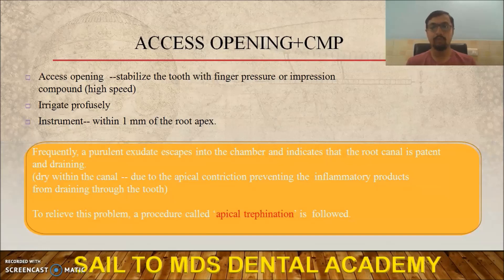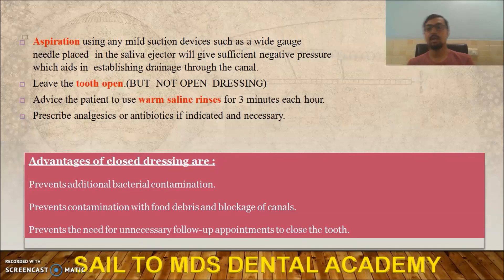Instrument preparation of the canal should stay within 1 mm of the root apex — never go beyond. When you perform access opening, you will see purulent exudate draining into the chamber, indicating the root canal is patent, which provides relief to the patient. In some cases you will see a dry canal, mostly due to apical constriction preventing inflammatory products from draining. In such cases, go for apical trefination. After this, place an intracanal medicament such as calcium hydroxide, triple antibiotic paste, or Ledermix paste. Never go for open dressing as it causes bacterial and salivary contamination.